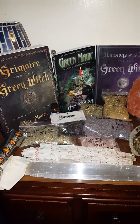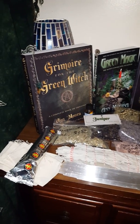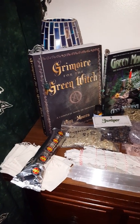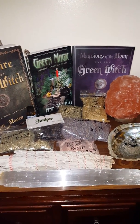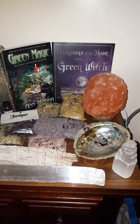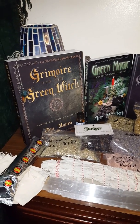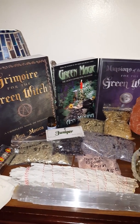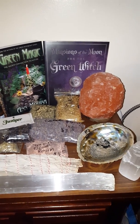Hey guys, I just wanted to make a quick video showing you everything that I got from Luna Soul Esoterica in Sanford, Florida. For those of you who don't know, that is the shop of Ann Mora, the wonderful and educated author of the Greenwich books. We'll go through and show you all of the little goodies that I got.